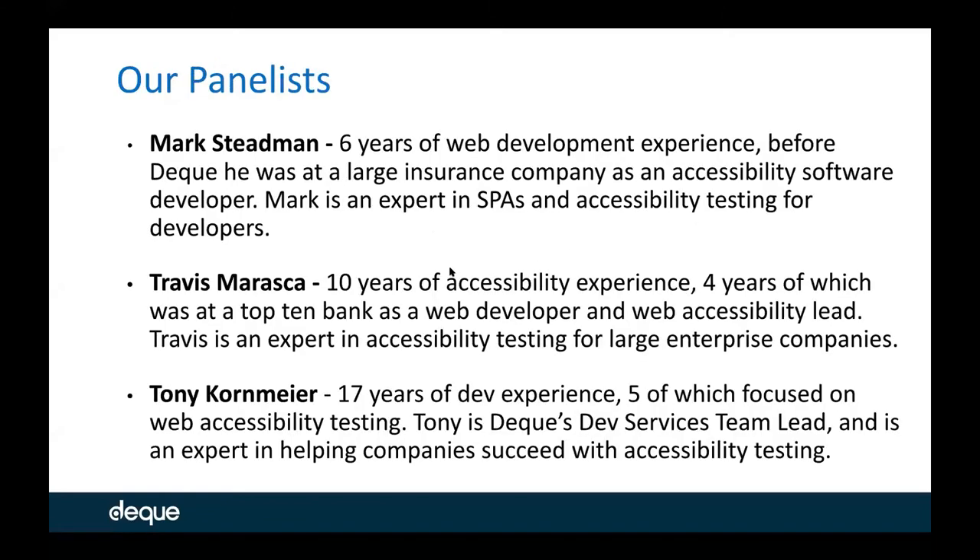Our panelists today include Mark Steadman. Mark has six years of web development experience before Deque. He was at a large insurance company, a Fortune 50 company, as an accessibility software developer. So he has first-hand experience of what it's like to try to build an accessibility solution versus buying one. He's going to tell that story for us today. Mark is also an expert in single page applications and accessibility testing for developers.